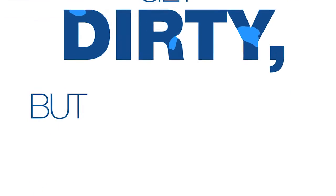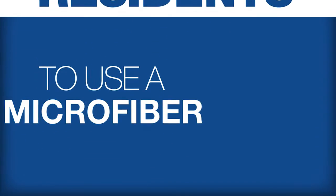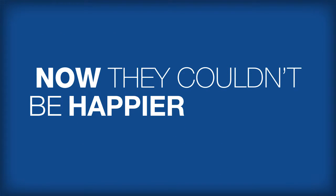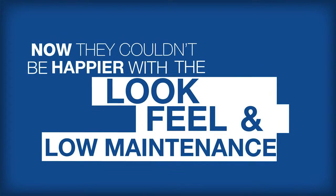The surfaces still get dirty, but we've encouraged residents to use a microfiber mop and the proper cleaner. Now they couldn't be happier with the look, feel, and low maintenance of their flooring.